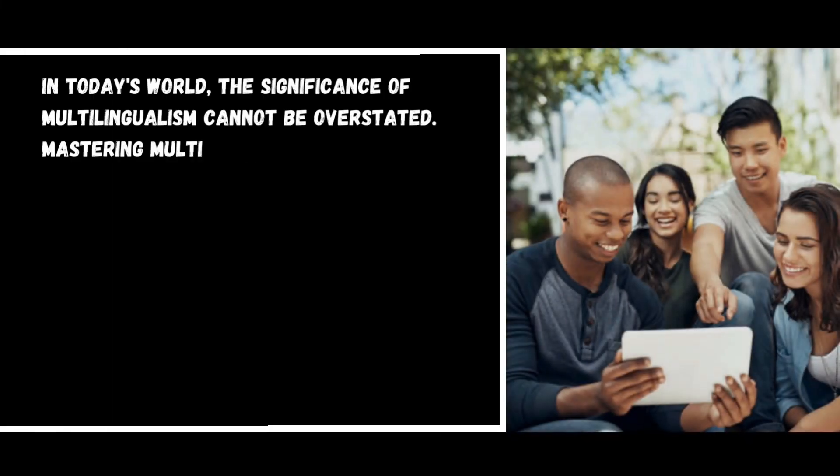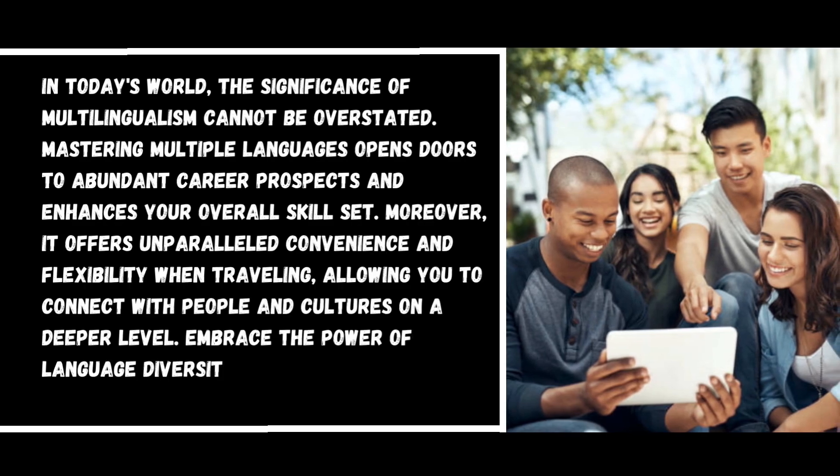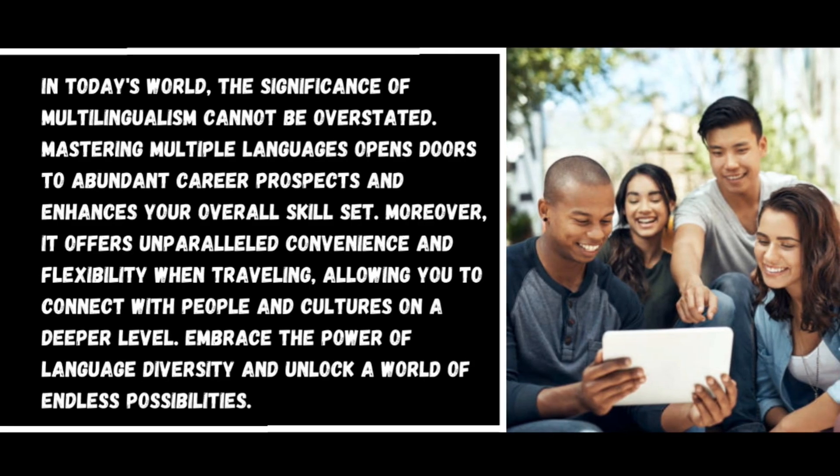Importance of knowing languages: In today's world, the significance of multilingualism cannot be overstated. Mastering multiple languages opens doors to abundant career prospects and enhances your overall skill set. Moreover, it offers unparalleled convenience and flexibility when traveling, allowing you to connect with people and cultures on a deeper level.